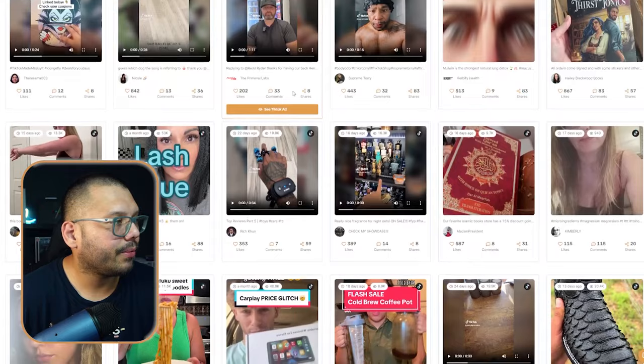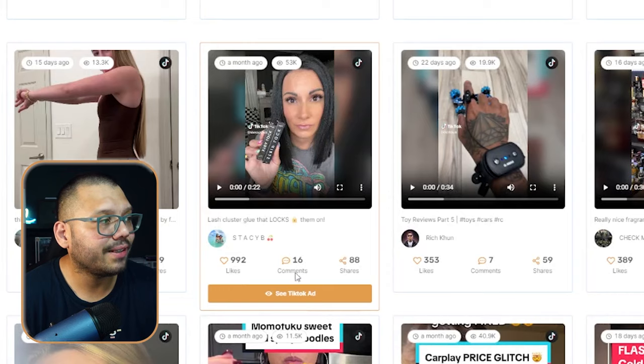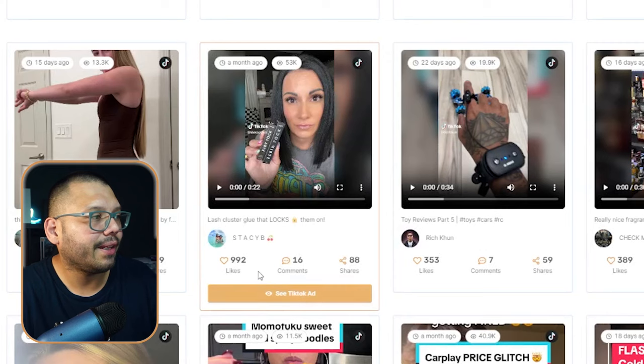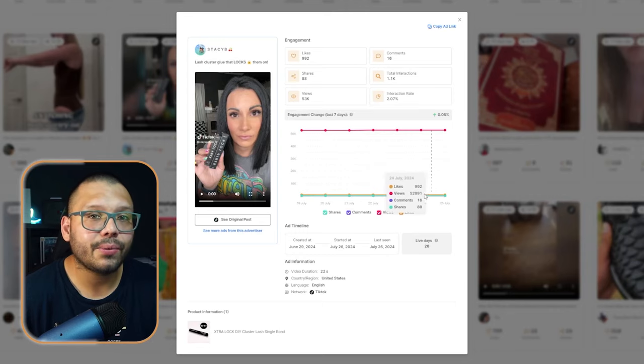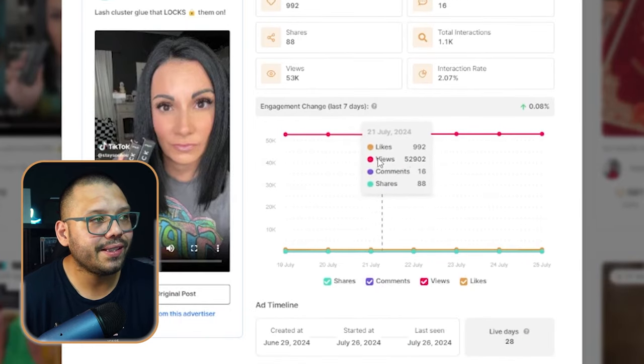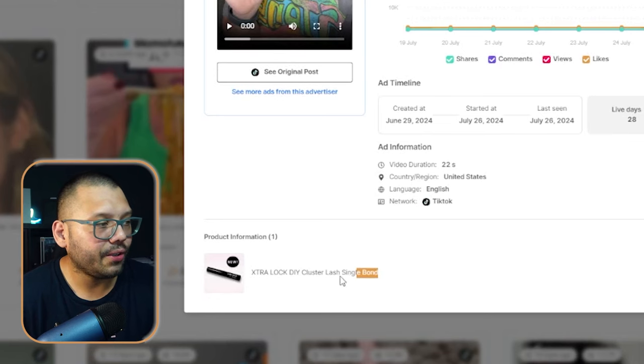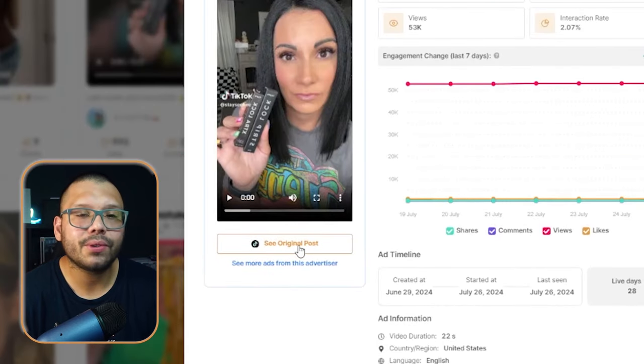Once those filters are set, let's look through the options available. The first one that stood out to me was this lash glue. It has 992 likes, 16 comments, and 88 shares — a pretty popular video. It's either trending or just stopped right before it started trending, so it has a lot of potential. Clicking into the actual ad through AutoDS, you have the engagement in the last seven days. You can see what they're selling, and clicking 'see the original post' takes you to the TikTok ad through the TikTok website.